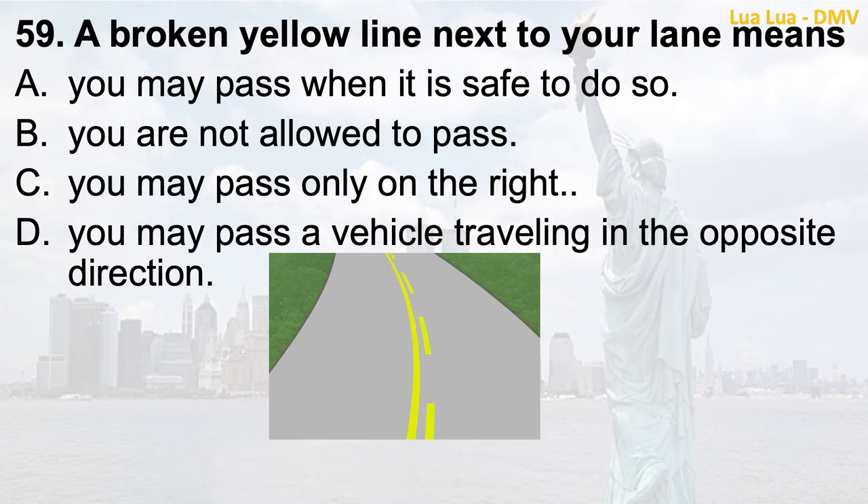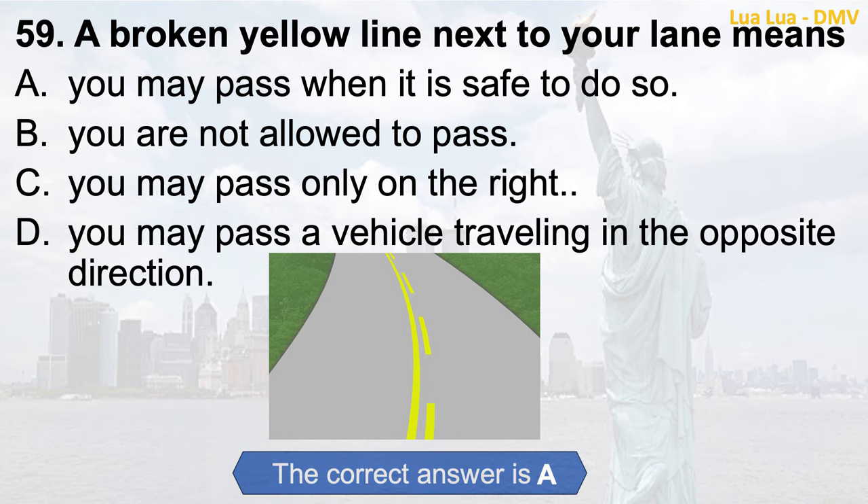Question 59. A broken yellow line next to your lane means: a. You may pass when it is safe to do so; b. You are not allowed to pass; c. You may pass only on the right; d. You may pass a vehicle traveling in the opposite direction. The correct answer is a. You may pass when it is safe to do so.